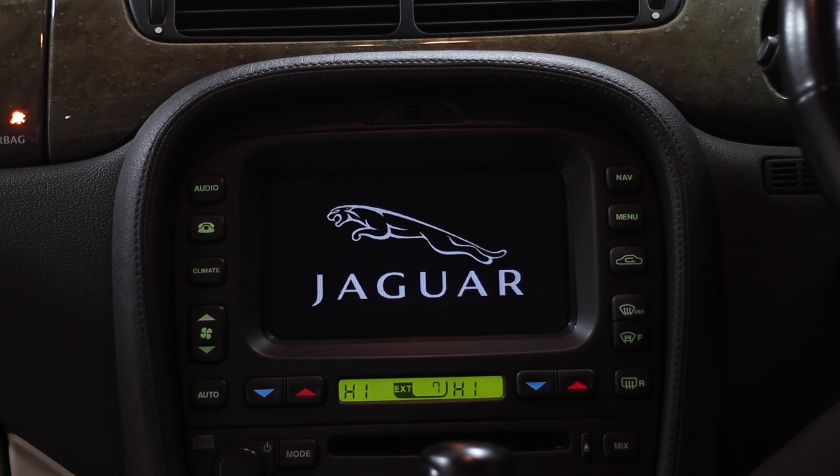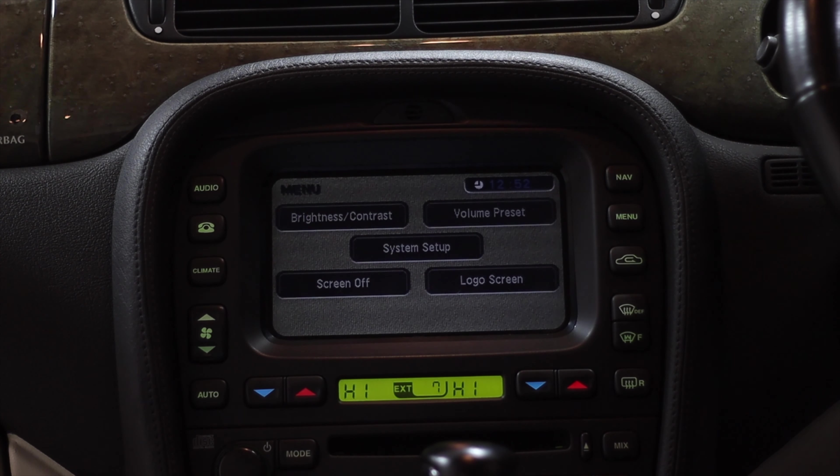There's an upgrade I want to do: there's a company called JagDroid and they take the centre console LCD screen out and replace it with an Android tablet in the same housing as the current screen, so it fits back in and doesn't look any different — except now you've got an updated Android tablet in there.